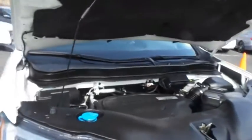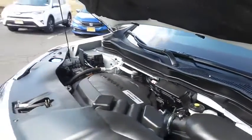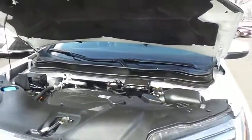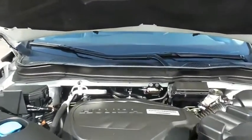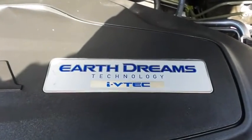The Honda 24-valve, single overhead cam, 3.5-liter I-VTEC V6 engine is smooth and powerful, legendary for its reliability, and equipped with Econ Button and Earth Dreams technology — it gets an outstanding 26 miles per gallon on the highway.